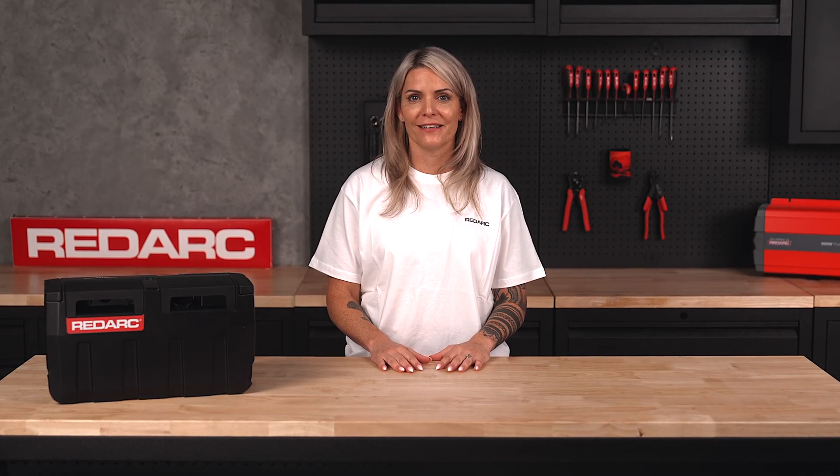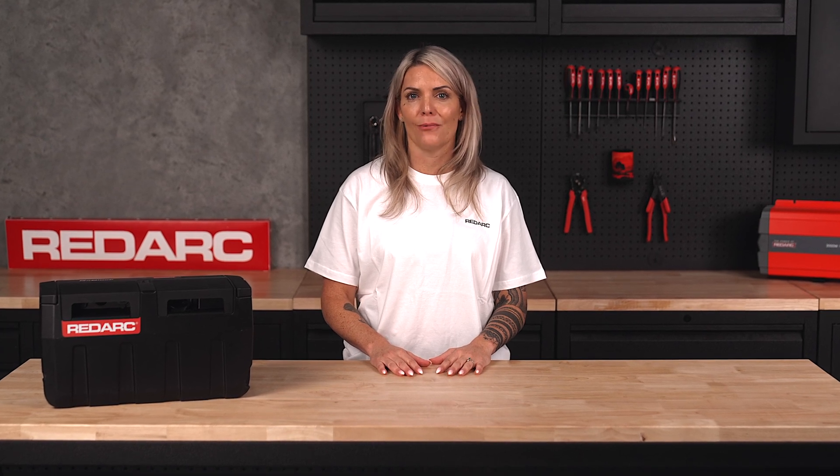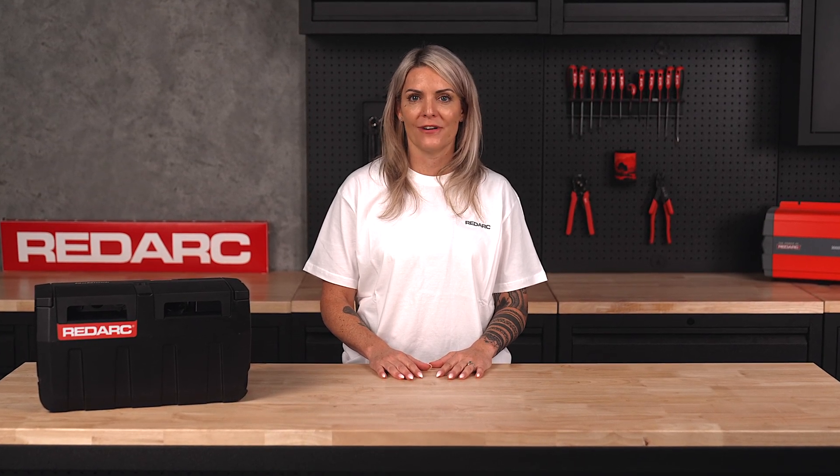Wherever you are, whatever you're doing, you'll never be left without power with a GoBlock. Head over to redacelectronics.com to grab yours and get ready for Portable Power Unleashed.